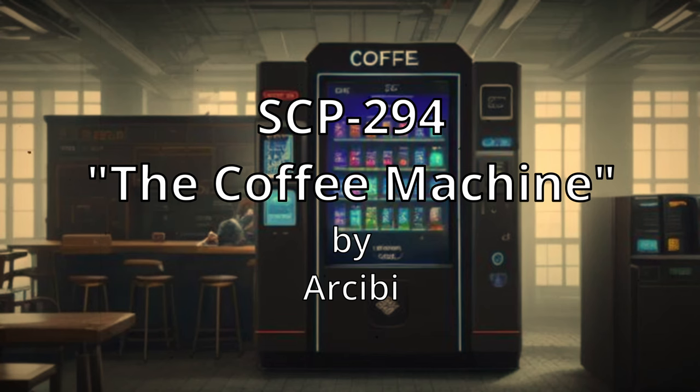Description. Item SCP-294 appears to be a standard coffee vending machine, the only noticeable difference being an entry touchpad with buttons corresponding to an English QWERTY keyboard. Upon depositing 50 cents U.S. currency into the coin slot, the user is prompted to enter the name of any liquid using the touchpad. Upon doing so, a standard 12-ounce paper drinking cup is placed and the liquid indicated is poured.